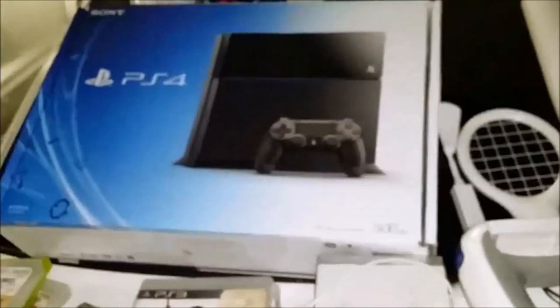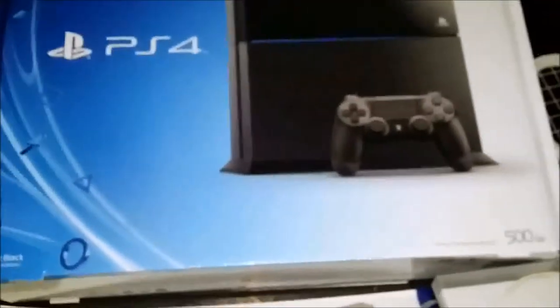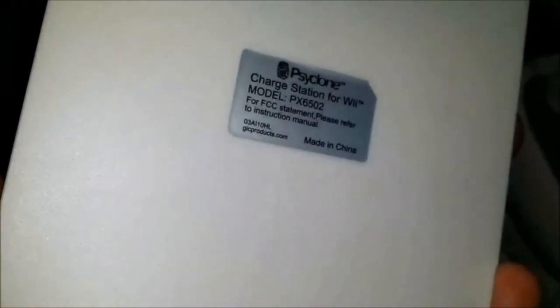PS4 retail box, 500 gig. Found a GameStop bag, and inside the GameStop bag was all this Wii stuff. First there was a Cyclone wireless Wii battery charger, and I have one controller that I found with one of those wireless charging batteries in it, plus a charging dock for the Wii.